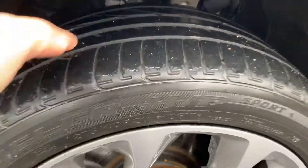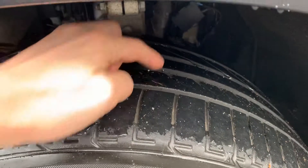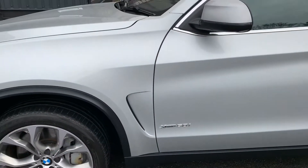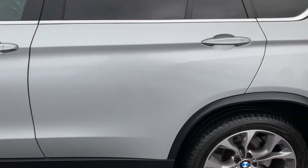Tire-wise, there's plenty of life in the tire — you can see the wear indicator bar there, so plenty of life left in it. But on the edge it is worn more than in the middle, and that's the same on both sides.